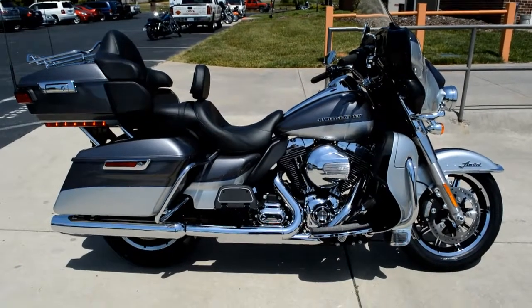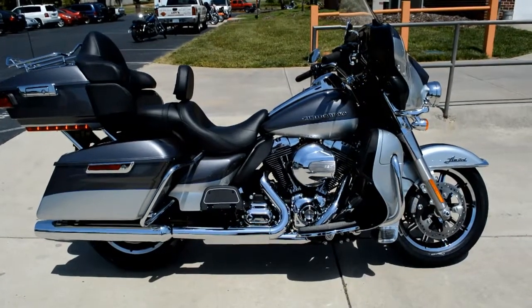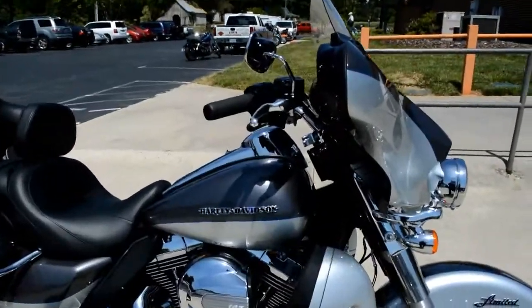Thanks for checking us out here at Cox's Harley-Davidson. We've got a brand new 2014 FLHTK. This is the two-tone charcoal pearl and brilliant silver paint set.